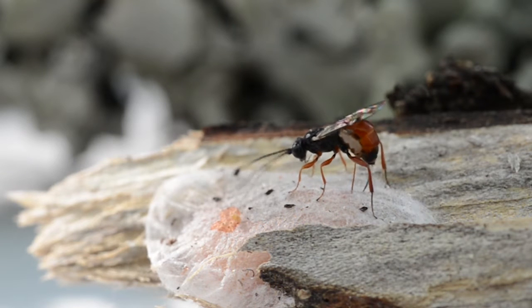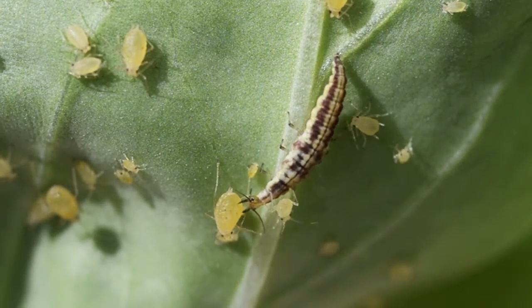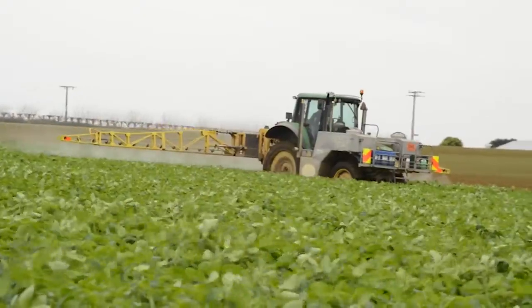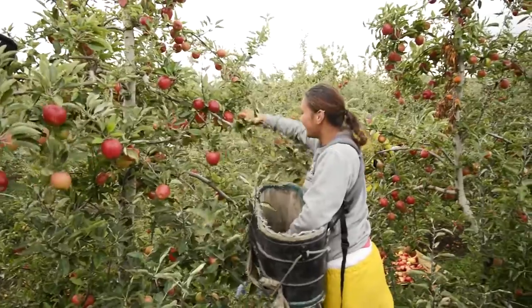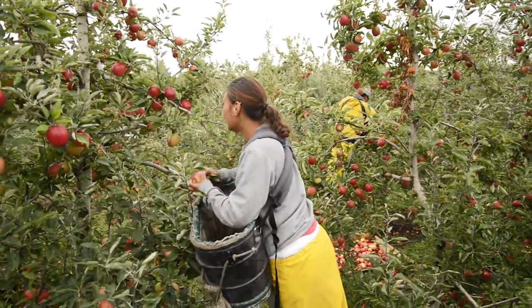The aim of IPM is to allow for the natural predators to control the majority of the pests, with only the minimum use of targeted chemicals to control specific pests when populations reach a certain level. The New Zealand horticultural industries have embraced IPM methodologies, resulting in big gains for growers, the environment and our export trade.